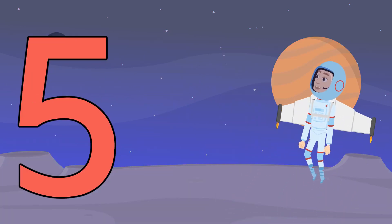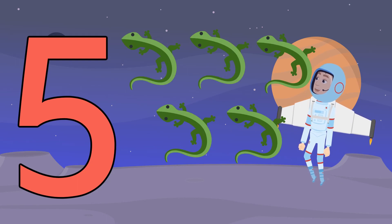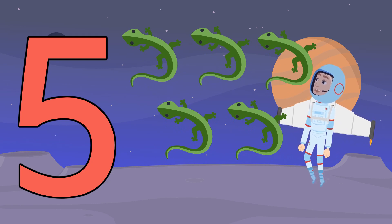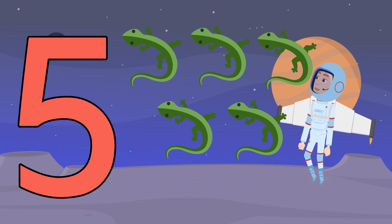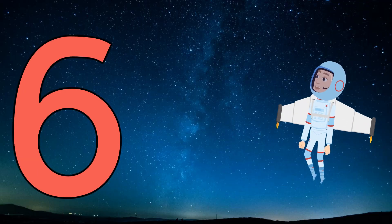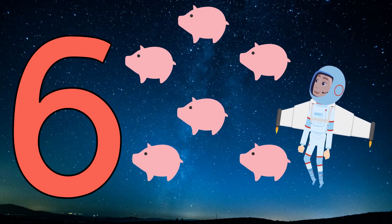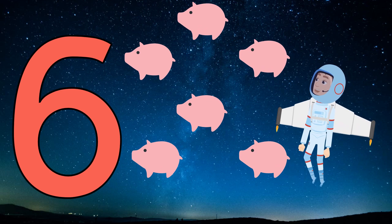This is the number five. Count with me. One, two, three, four, five floating lizards. Good job! This is the number six. One, two, three, four, five, six floating pigs.